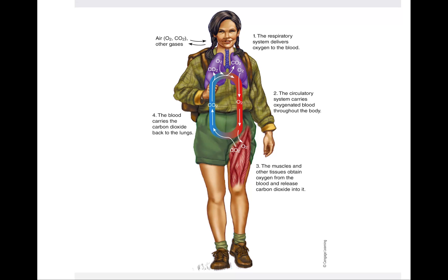Researchers can measure your cardiovascular fitness by measuring the amount of oxygen that you consume per minute while working out. This measure of fitness, which indicates your maximum rate of oxygen consumption, is called your VO2 max. Your respiratory system delivers oxygen to the blood, the circulatory system carries oxygenated blood throughout the body, and the muscles obtain oxygen from the blood and release carbon dioxide into it, which the blood carries back to the lungs.